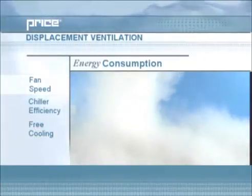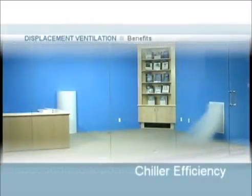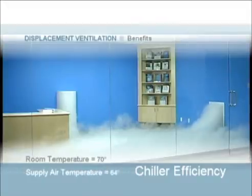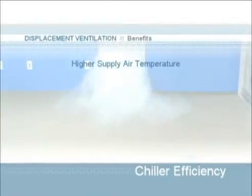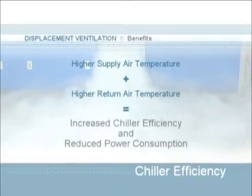The second energy saving benefit is found in the increased chiller efficiency. In a displacement system, air is introduced into a space at approximately 5 to 10 degrees cooler than the current room temperature. For example, if the room temperature is 70 degrees, displacement ventilation introduces air at around 64 degrees. To achieve the same results with a mixing system, air would have to be introduced at around 56 degrees. Because displacement ventilation has a higher supply air temperature and subsequently a higher return air temperature, the chiller operates at increased efficiency, reducing power consumption.